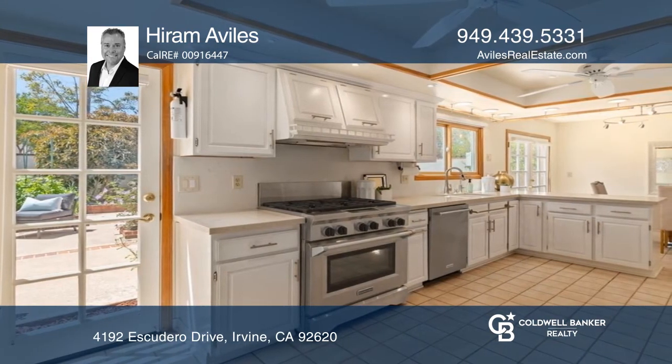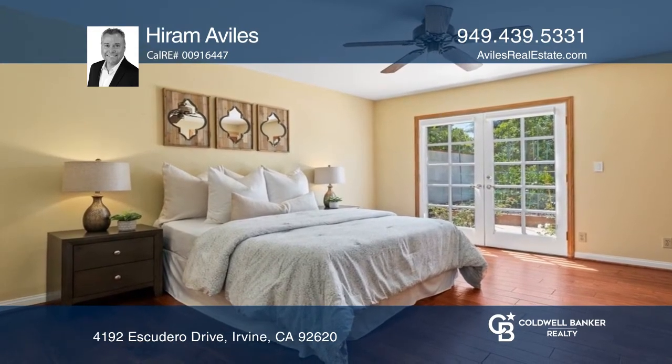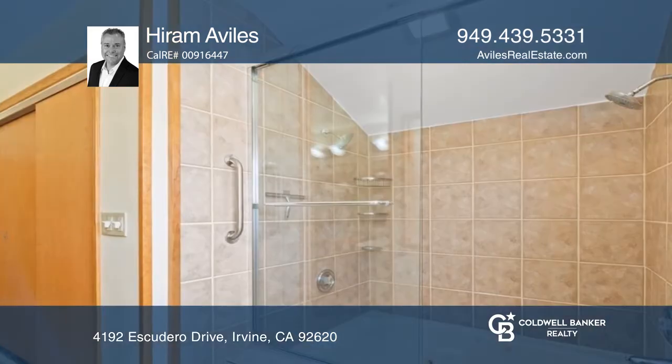You'll enjoy the downstairs bedroom with wood floors and a garden view. The Brazilian rosewood staircase leads to the spacious primary suite, two bedrooms and a bathroom.